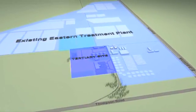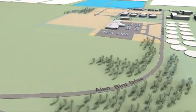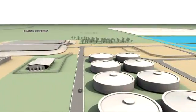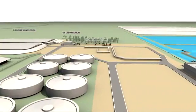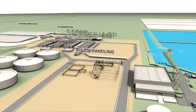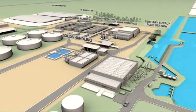The new tertiary treatment plant occupies an area of about six hectares within the existing Eastern Treatment Plant boundary. The new plant comprises two large chlorine contact basins, UV and ozone disinfection systems, biological filters, a solids handling facility, ozone production and injection buildings and a tertiary supply pump station.